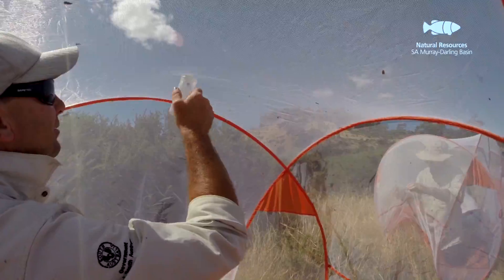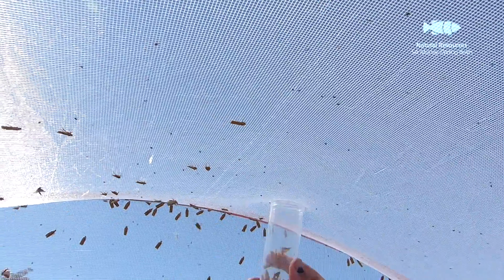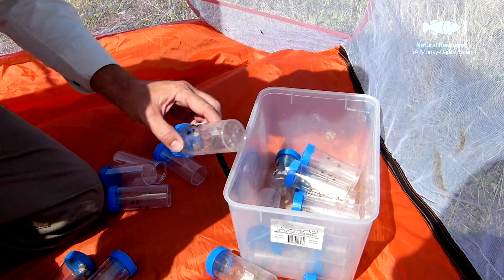Once you have sufficient moths in the collection tent, you can use small specimen containers to carefully capture the moths up against the netting. Don't leave the moths in these small containers in full sunlight for too long, because the moths will quickly overheat and die.